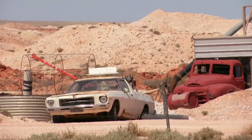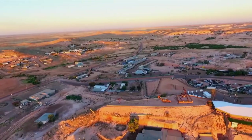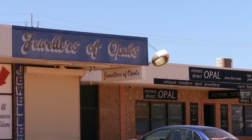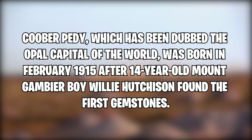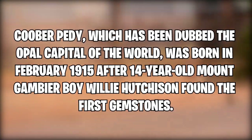Coober Pedy opal mining. The name Coober Pedy is derived from aboriginal words meaning 'white man in a hole,' and it's easy to see why when you see these opal fields. Since 1915, when a 14-year-old boy named Willie, who was working for a team of gold prospectors, wandered off and discovered opals,